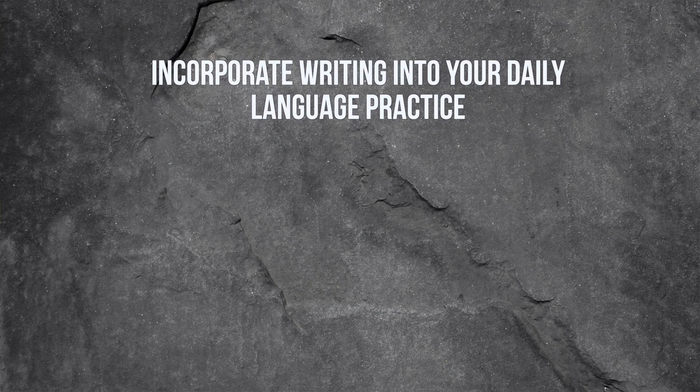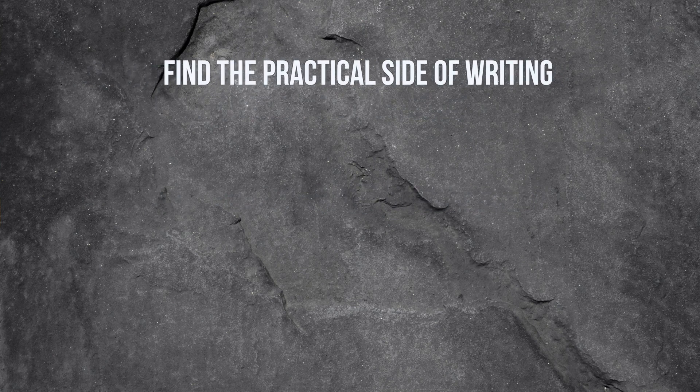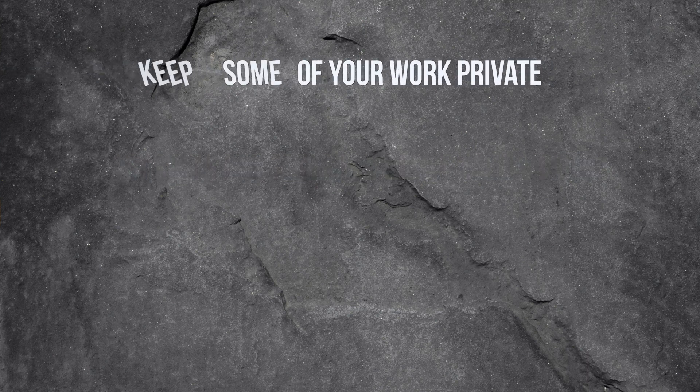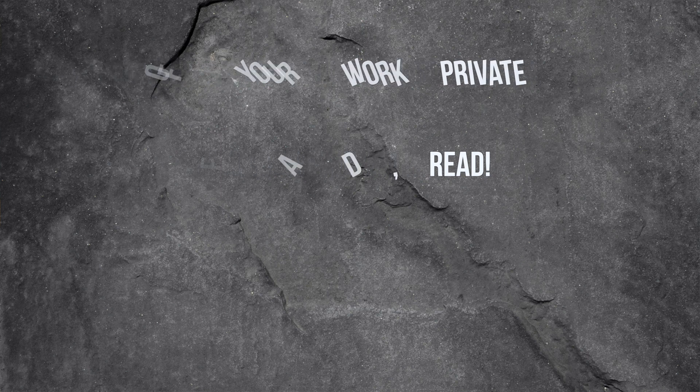To sum up my tips and fun ways to practice writing: incorporate writing into your daily language practice by trying free writing; keep your practice sessions short and try to write a few short tweets or Instagram captions each day; find the practical side of writing by texting a language partner; get edits and feedback using an automatic writing tool; keep some of your work private with a personal blog or journal so you don't put too much pressure on yourself; and read, read, read. Imitating different styles and genres or translating things you read are entertaining ways to practice your writing skills. I hope you have as much fun writing as I do — let me know in the comments if I've managed to change your perspective about writing practice.